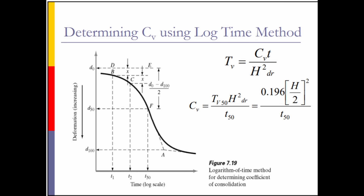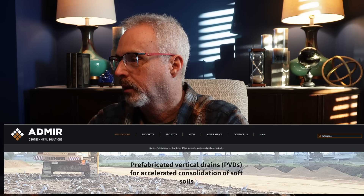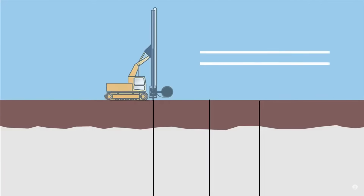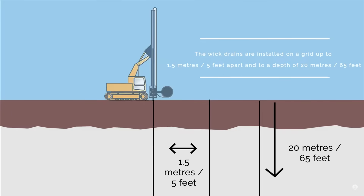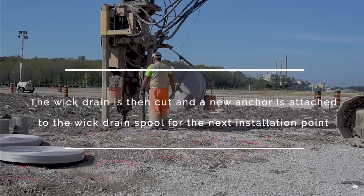Another thing we determine from the consolidation test is the time rate — how quickly does the soil consolidate over time? One thing that can be done to speed up the rate of settlement is to install geosynthetic wick drains. You have a geotextile that wraps an inner plastic core of drainage channels. A company that installs these talks about consolidation taking decades in these types of soils. These wick drains can be installed relatively quickly, particularly in soft soils like you'd have at this site.